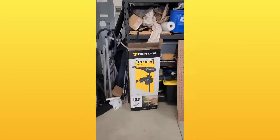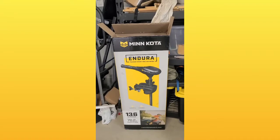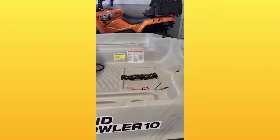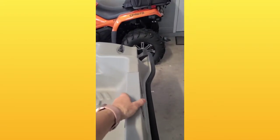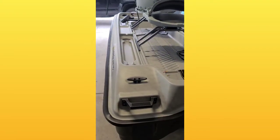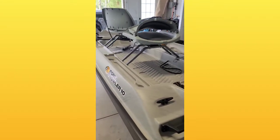Here's a picture of the Minn Kota trolling motor I got — not very expensive, I think I got it on sale, a hundred and something dollars. Something I also thought was pretty cool: I saw a boat where they took some PVC and a metal bracket and attached their own rudder for the back, which apparently helps a lot on windy days and when you're trying to keep the boat straight. I don't think I'll be in the boat alone ever, so I'll probably have enough weight to take care of that.